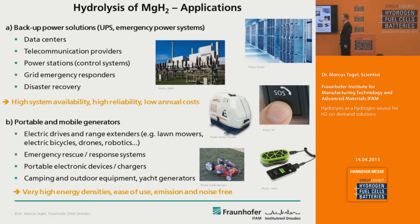A second application scenario is all kinds of portable and mobile generators — like electric drives for lawnmowers, electric bicycles, flying drones, or robotics. Basically everywhere where normal batteries like lithium-ion batteries just don't have enough energy density. Also emergency rescue and response systems, because you can store these materials for years, even decades, without degradation or self-discharge.